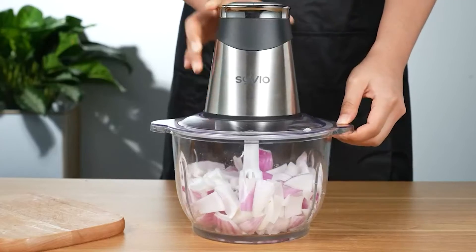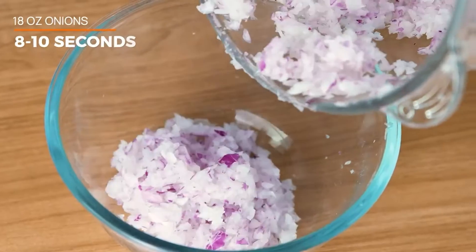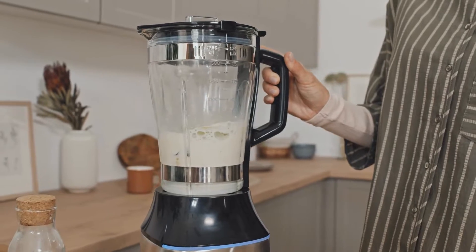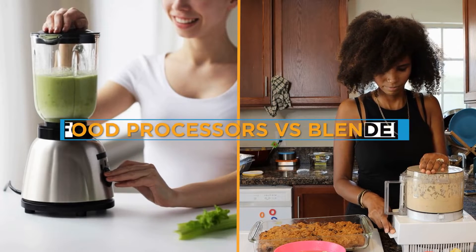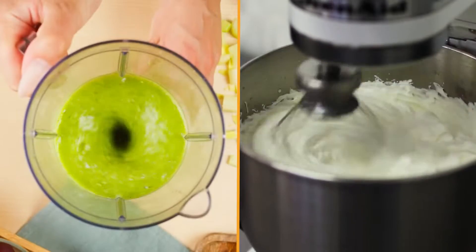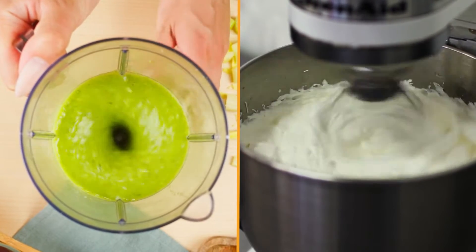Hello everyone! If you are someone who loves cooking or making delicious smoothies, then you might have heard about the terms food processors and blenders. While these two kitchen appliances might look similar, they serve different purposes. In this video, we'll be discussing the key features between food processors and blenders, their functions, and the type of dishes they are best suited for. Let's get started!